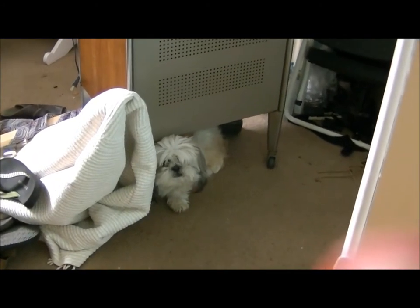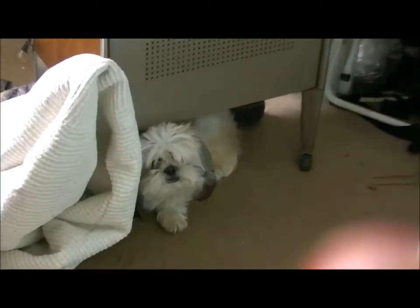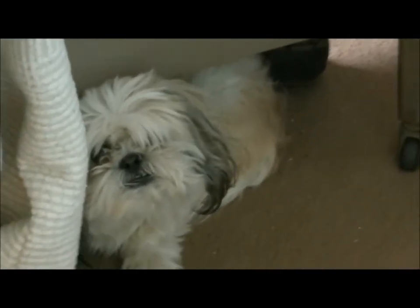Hi everyone. Say hello to my little friend. Hi Kirby. What you doing, daddy-o? Are you hiding in mama's room? He doesn't like to be filmed.